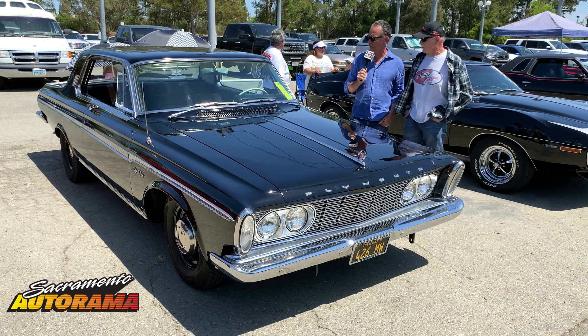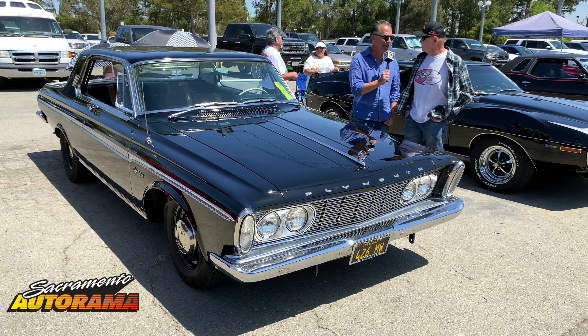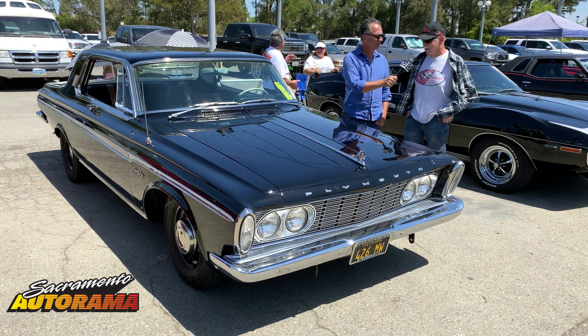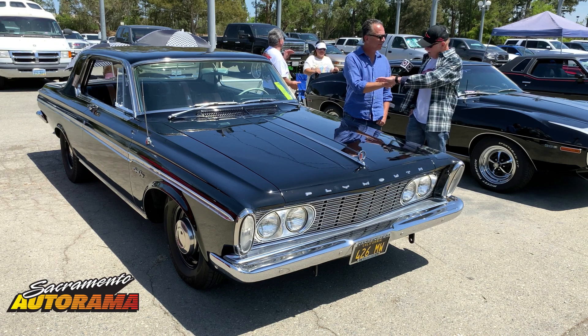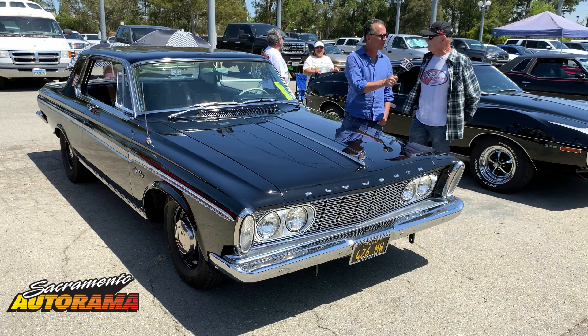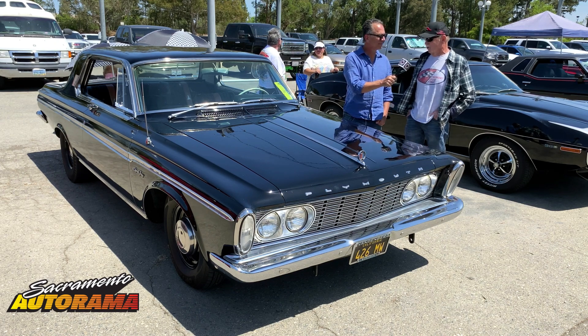This thing's a beast and it really looks wicked in this black paint scheme — it just looks like it's all business. Another interesting story: these cars come with exhaust headers and cutouts from the factory, which gives them 90 extra horsepower when you uncork them.